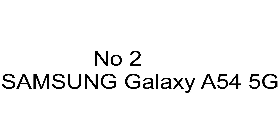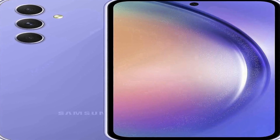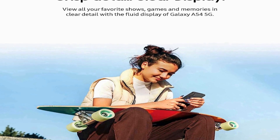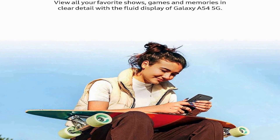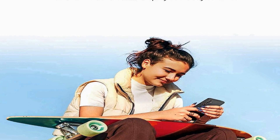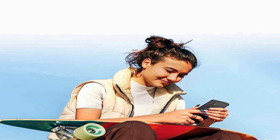Number two on the list is the Samsung Galaxy A54 5G, a cutting-edge addition to the A series of cell phones known for their high-performance capabilities and affordability. This factory unlocked Android smartphone is equipped with 128 gigabytes of internal storage and features a striking 6.4-inch fluid display screen that offers vibrant visuals and sharp details. The device's high-resolution camera captures stunning photos and videos.